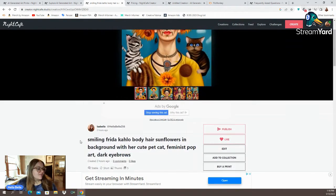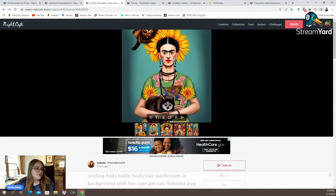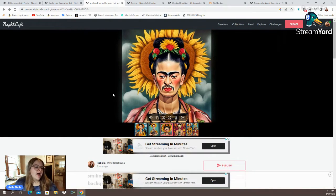For this image I told it: smiling Frida Kahlo body hair, sunflowers in background with her cute pet cat, feminist pop art, dark eyebrows. These are a little bit unhinged, honestly, but they're kind of cool. You can see it put the cat on the side of her and it's got her unibrow, with sunflowers coming out of her head. In the next one we've got more sunflowers coming out of her head but some on the side. The cat's face is honestly a little scary — I said cute cat, so the fact that it did it like that is a little unsettling. There's also a cat at the top coming out of her head. When I said body hair, it just went with it and put a mustache on her. But it's not the craziest thing in the world to think that somebody would want to buy this.